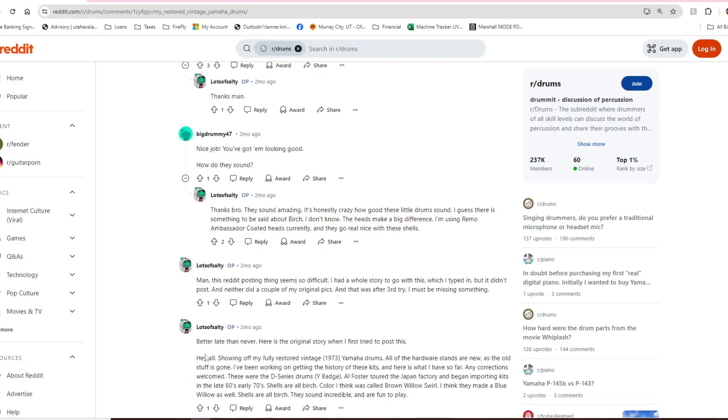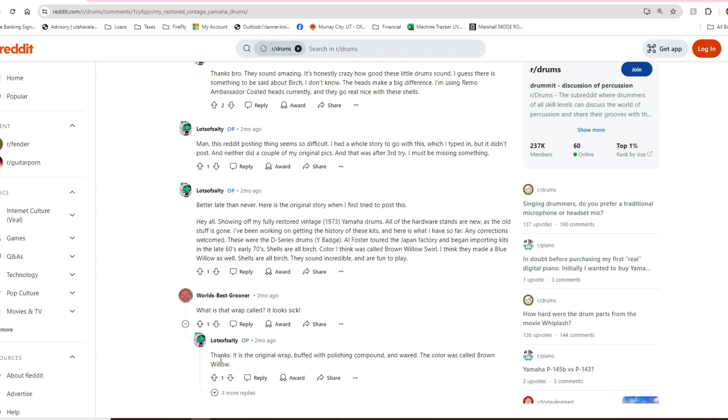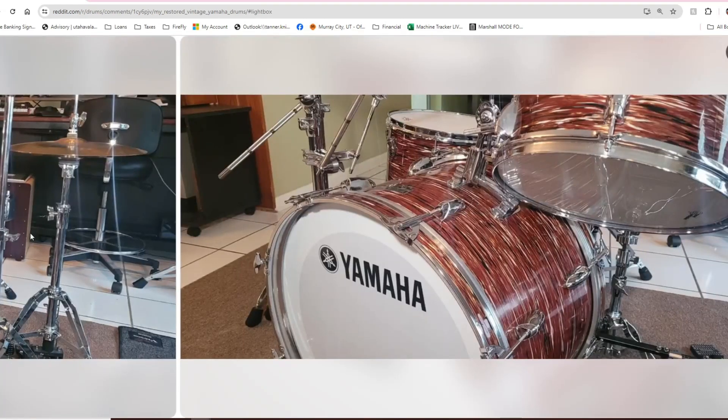Looks like the original story: 'Hey all, showing off my fully restored 1973 Yamaha drums.' There you go — early '70s. All the hardware and stands are new. 'I've been working on getting the history of these kits — these are the D-series drums. Y-badge. AJ Foster toured the Japan factory and began importing kits in the late '60s/early '70s. Shells are all birch. The color was called Brown Willow Swirl — they made a Blue Willow as well. They sound incredible and are fun to play.' The original wrap buffed and polished — called Brown Willow.